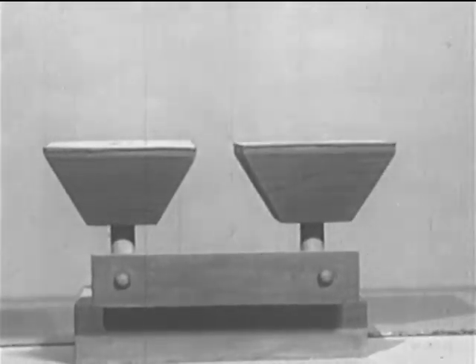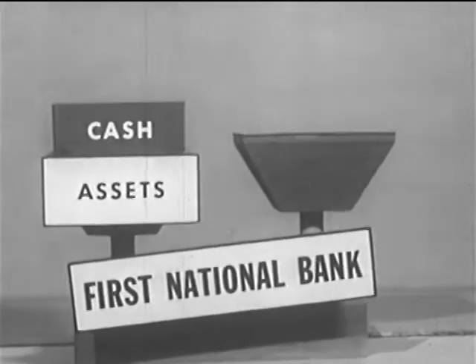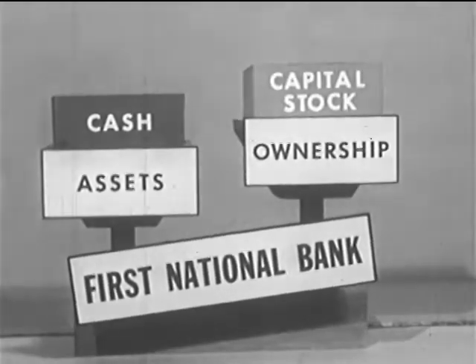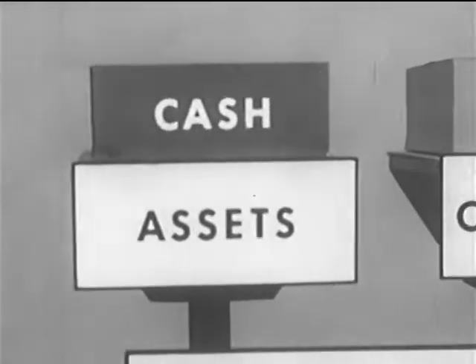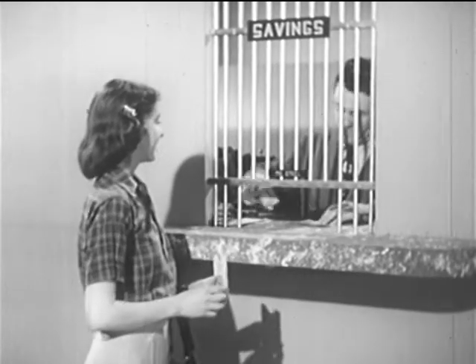Let's look at the balance sheet this way. When the bank started, its assets were only the cash contributed by the stockholders who organized the bank. This was balanced on the ownership side by the capital stock issued to the stockholders. Some of the cash assets were converted into a bank building and furnishings and special equipment. The bank was then ready to receive deposits.